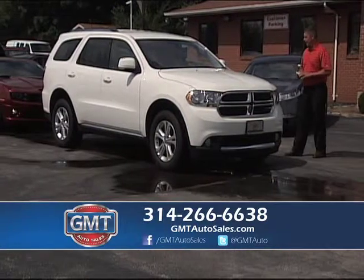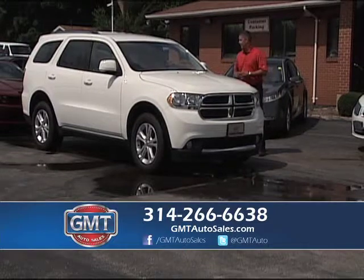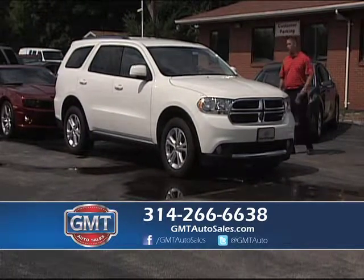2012 Dodge Durango — I have this in two-wheel drive or four-wheel drive. This one's a four-wheel drive. It has third row, tinted windows, full power — just a really nice truck.